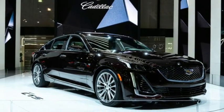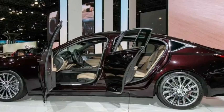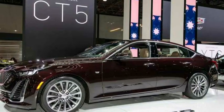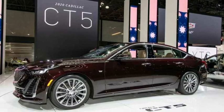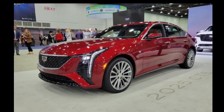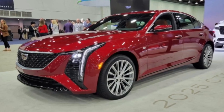The CT5's standard engine is a 2.0-liter turbo four-cylinder producing 237 horsepower. Upgrading to a 3.0-liter twin-turbo V6 yields 335 horsepower. The performance-oriented CT5-V offers a 360-horsepower version of the twin-turbo V6, adaptive dampers, and an electronically controlled limited-slip differential. Both engines are mated to a 10-speed automatic transmission; rear-wheel drive is standard and all-wheel drive is optional.